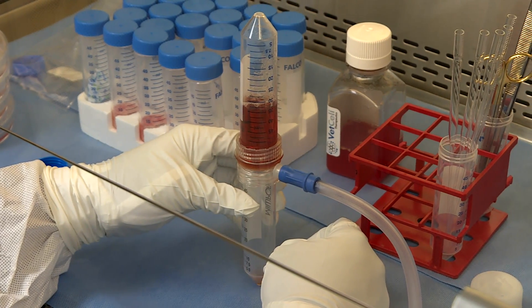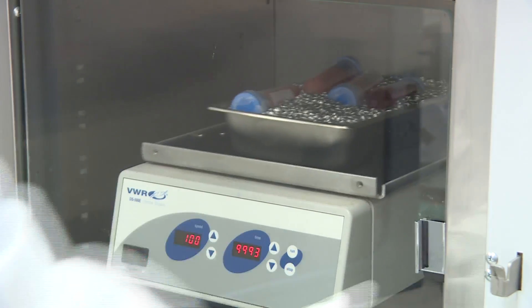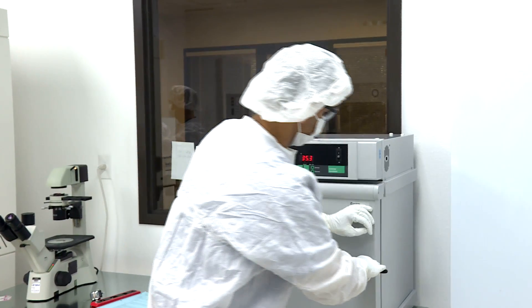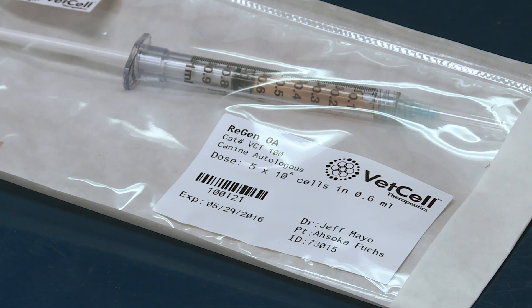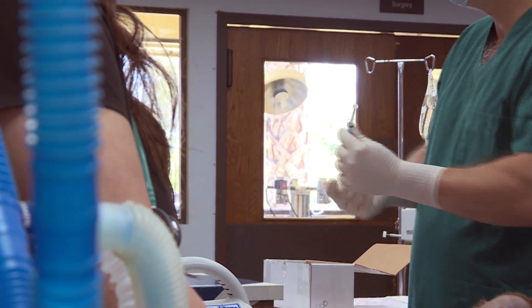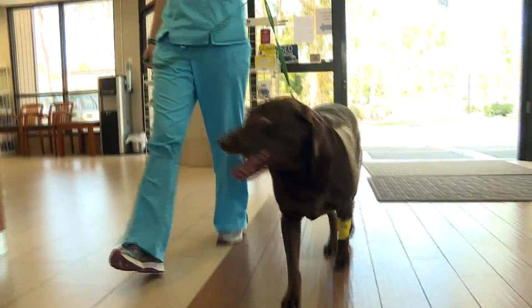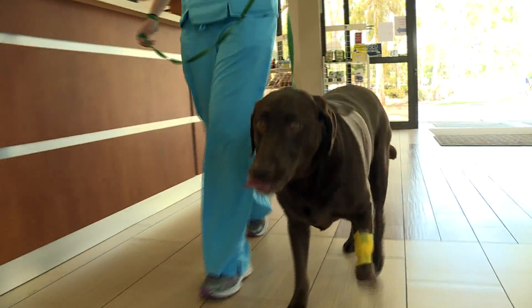Stem cell therapy is here to stay and we are at the forefront of medical use of stem cell. I would like to see us becoming one of the first stem cell therapy suppliers for our pet friends everywhere. Vet Cell Therapeutics is now working with vets, training them in how to administer the injections and conducting clinical trials for more advanced cell therapies. It believes the industry and owners will only continue to see the benefits of stem cell therapy.